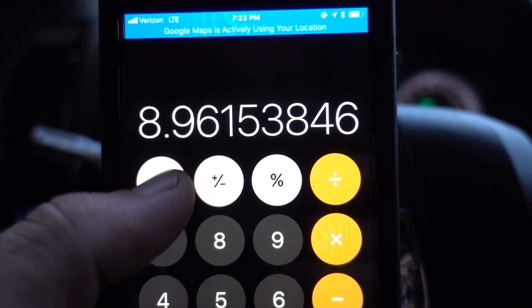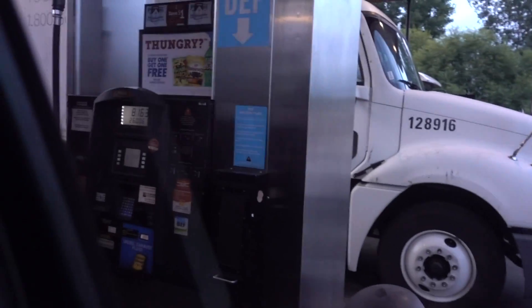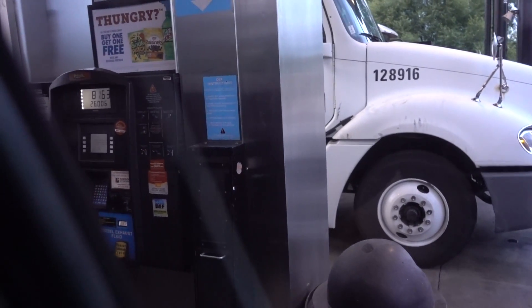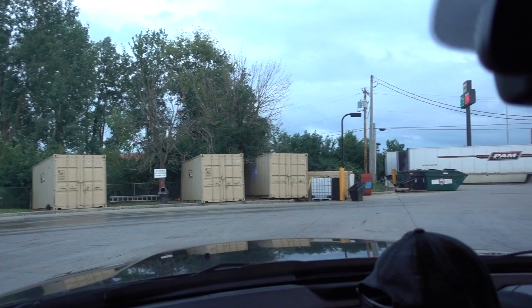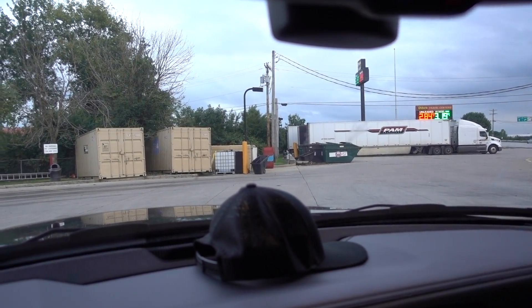Nine? We're only getting nine MPG? We were on low fuel and I only got 26 gallons in there. Man, we just need a bigger tank. I don't think our fuel economy is going to get any better, but we definitely need a bigger tank — that's for sure.